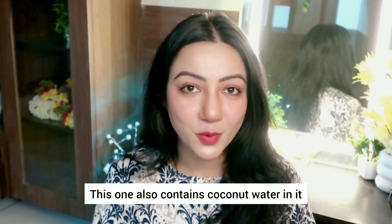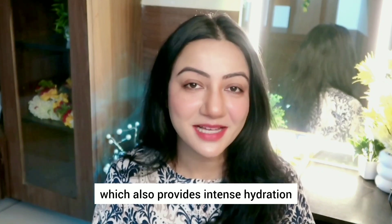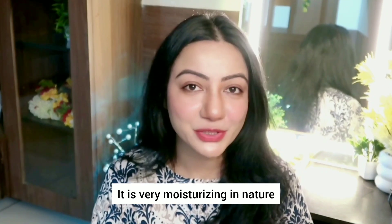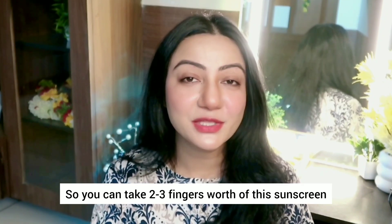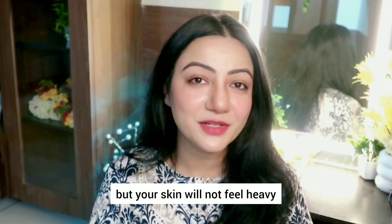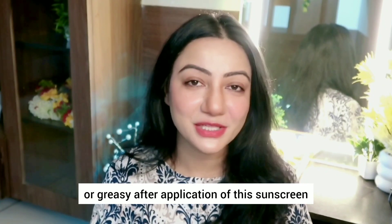This one also contains coconut water which also provides intense hydration. Now the texture of this sunscreen is like a milky lotion, so it feels like applying a lightweight lotion on your skin. It is very moisturizing in nature — you can take 2-3 fingers' worth of this sunscreen and apply it on your whole face as well as neck. It does not give a matte finish to the skin; it feels a bit dewy but your skin will not feel heavy or greasy after application.